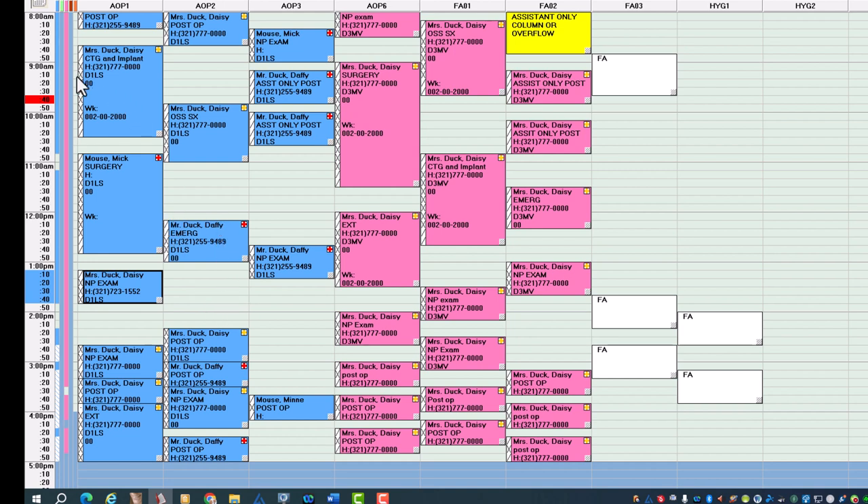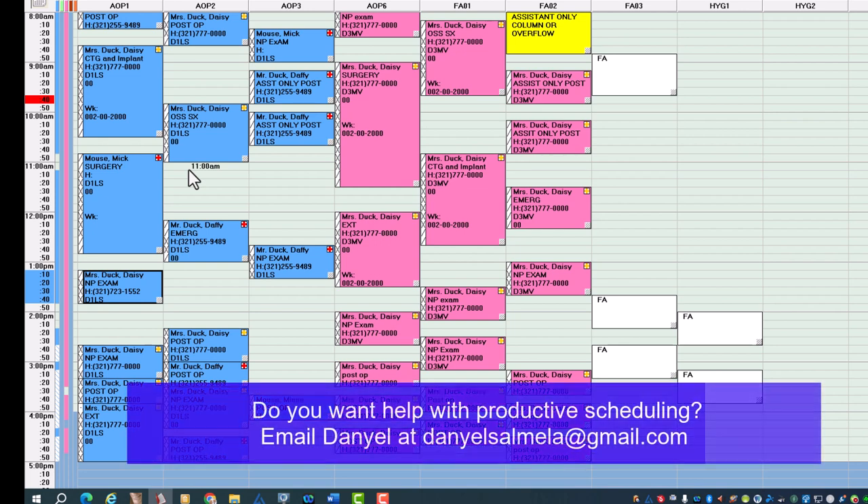Your assignment after this webinar: sit with your team and go to a day that's at least three to four weeks out. Don't do it for tomorrow — you'll freak out at how much free time you have and have to fill the schedule. Go out three or four weeks, do this to your day, see how much time you have, call your patients and give them their new times, then crunch your schedule. Be more productive, actually see more patients, have less stress for you, your patients, and your staff. You will run on time, have more production, get more case acceptance, and your day will be so much more enjoyable.